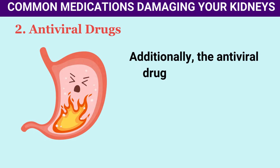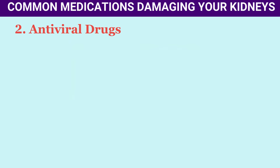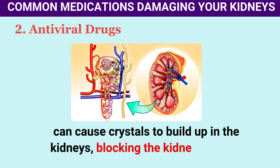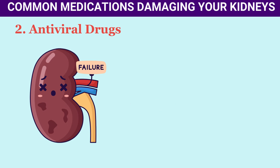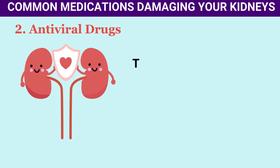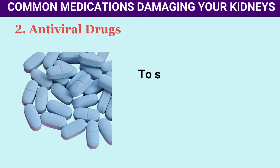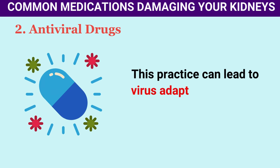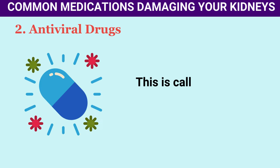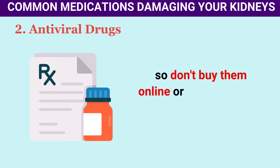The antiviral drug atazanavir can cause inflammation in the interstitial tissue of the kidneys, impairing kidney function. Acyclovir, indinavir, and foscarnet can cause crystals to build up in the kidneys, blocking the kidney tubules. Taking these drugs under close medical supervision is crucial to safeguard the kidneys. To safely use antiviral drugs, never skip doses or take them inconsistently, as this can lead to antiviral resistance. Antiviral drugs are only available with a prescription, so don't buy them online or from unofficial sources.